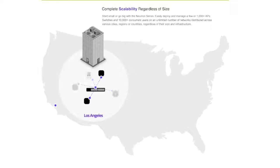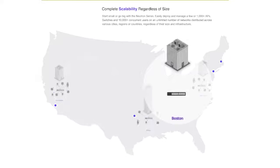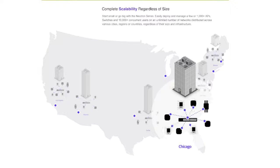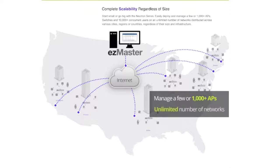The Neutron Series provides unparalleled scalability, enabling users to easily deploy and manage from a few access points and controller switches to more than a thousand, whether they're located across a campus, throughout a city, or in various locations across the country. With the Neutron Series you can manage an unlimited number of networks regardless of their location, size, or infrastructure.